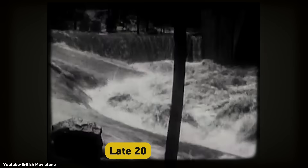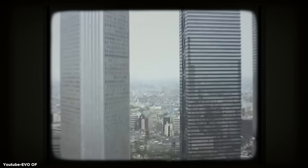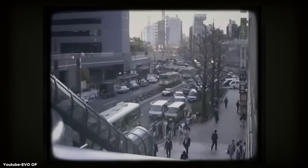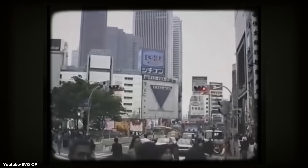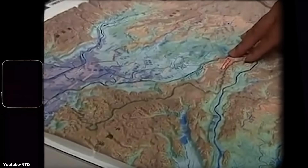Fast forward to the late 20th century, and despite numerous flood control measures, Tokyo was still facing significant challenges. The city's rapid urbanization had led to more concrete and less natural ground to absorb rainwater, exacerbating the problem. In 1991, a particularly severe typhoon hit the region, causing widespread flooding and billions of yen in damage. It was clear that something drastic needed to be done.